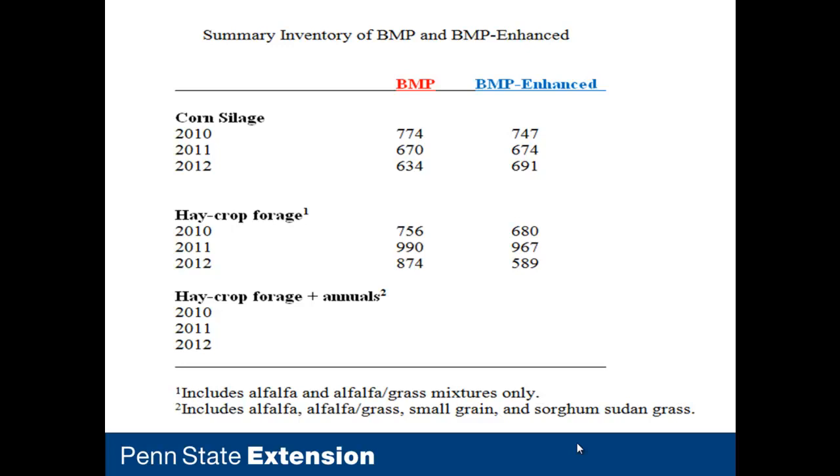Looking at hay crop forage: in 2010, primarily everything was a new seeding, so alfalfa and alfalfa grass mixtures had very low yields — only one or two cuttings. In 2011, moisture conditions allowed multiple cuttings. However, in 2012 we had a very unusual spring with very warm temperatures. An audience member asked for clarification on units — these are wet or as-fed tons. In the BMP Enhanced scenario for 2012, we took a big drop in inventory due to weather, which was very detrimental and reflected what Pennsylvania farms dealt with.